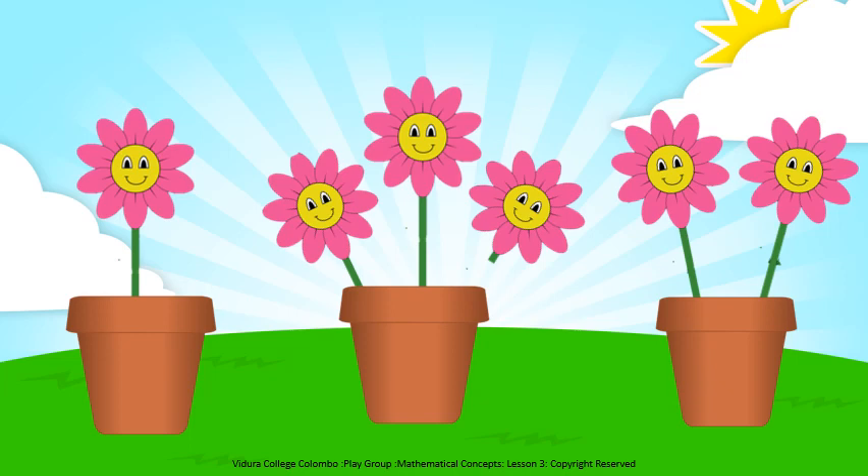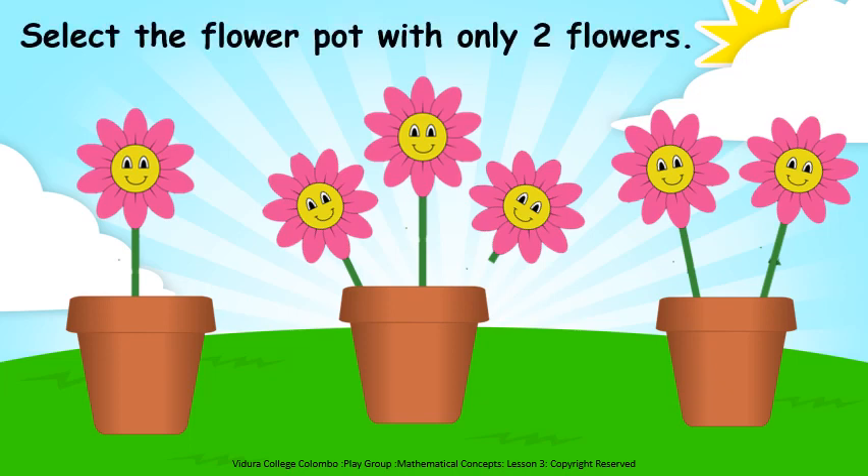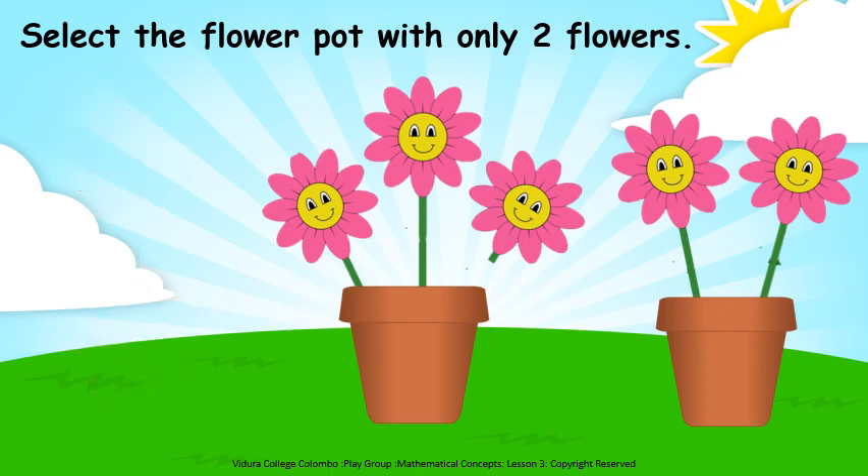Now I know you all can count and select only two objects easily. Shall we do one more activity? Can you all see these nice flower pots? Let's select the pot with two flowers. Look at this pot, how many flowers are there? One. Only one flower, so can we select this pot? No. Look at this pot now, see whether there are only two flowers or more. There are only two flowers, so can we select this pot? No.